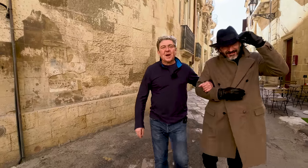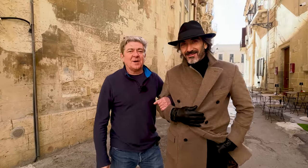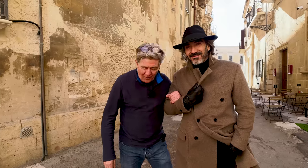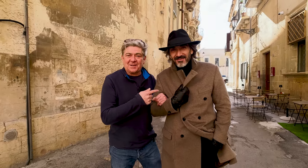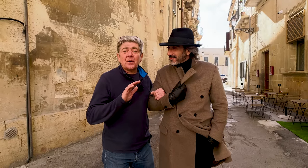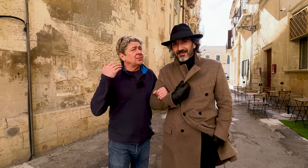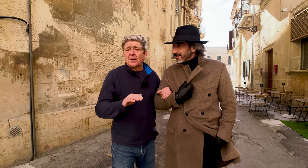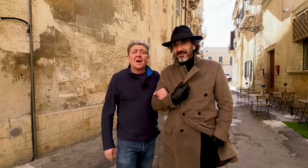Good morning, good afternoon and good evening to you all wherever you are in the world. My name is Nick Ferrand and these are my Italian One Take Property Tours. This is Marco, my man in Lecce. And today we are going to tour this first floor apartment which was built in the 19th century. It's got frescoes, it's got beautiful flooring and it's got a terrace. Let's go.